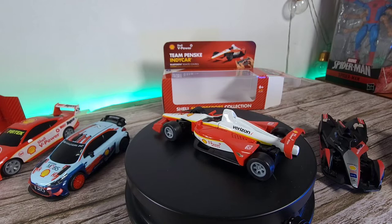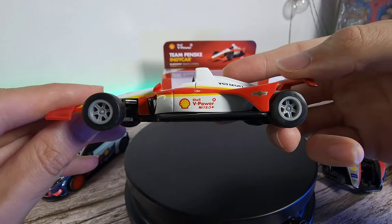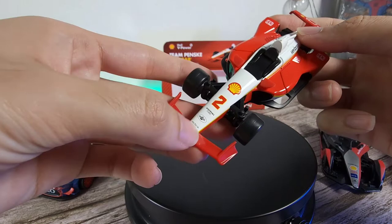It does have that F1 car feel as well. Not too crazy when it comes to the decals on the sides. The wheels do look really, really nice — uniform color. You do have the Shell V-Power Nitro Plus logo and all the sponsors going on to the front. One thing you'll notice is that this one is definitely heavier compared to the other models, so it feels a bit more premium quality. We do have the numbers and all the logos as well.